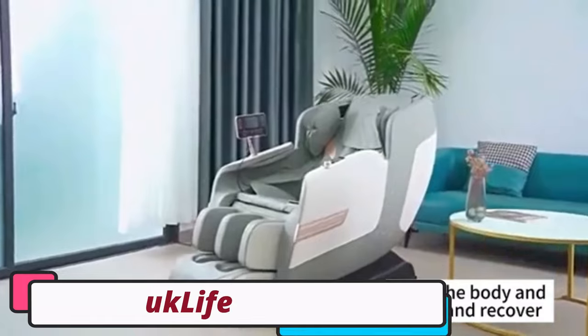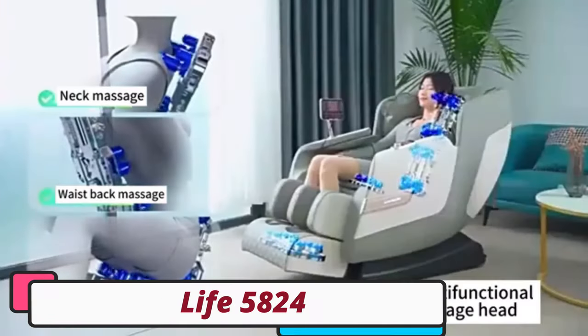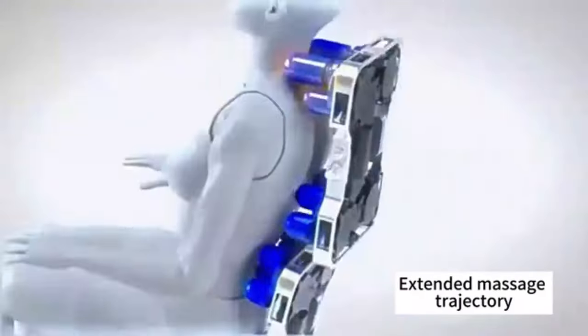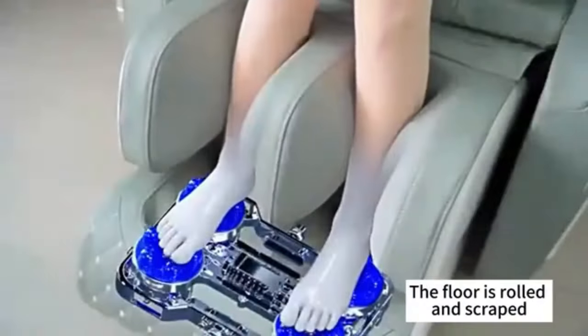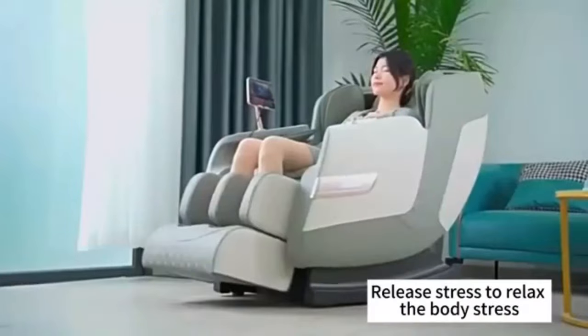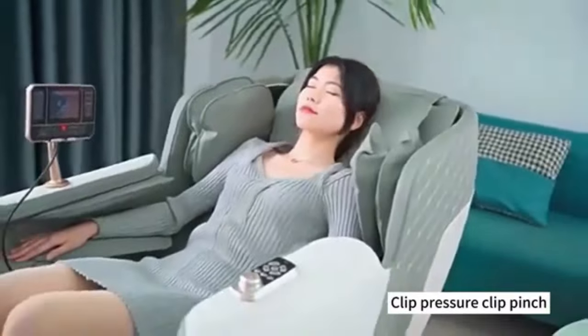Number 2: Uklaf 5824 Multifunction Massage Chair. The Uklaf 5824 Multifunction Massage Chair is a revolutionary product designed to provide comprehensive relaxation and rejuvenation. It offers multiple functions targeting various body parts, including shoulders, arms, thighs, and calves.